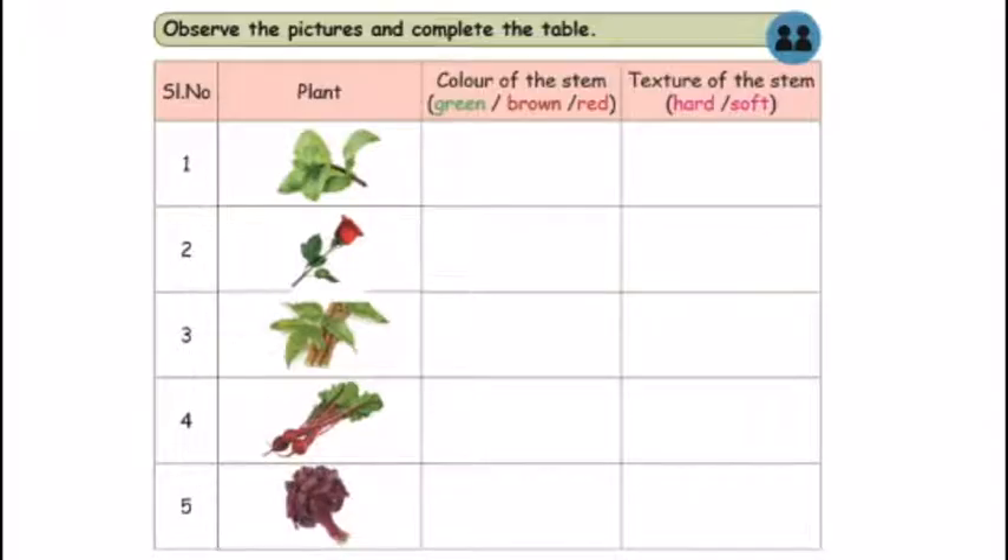If you observe what we have in the picture, we will complete what we have in the columns. We have the pictures in the column, then the color of the stem, then the texture of the stem — hard or soft. In the first picture, the stem is brown. The texture of the stem is soft.